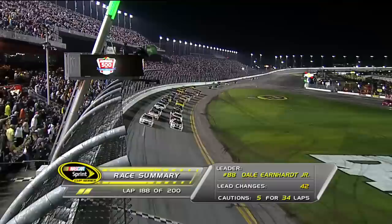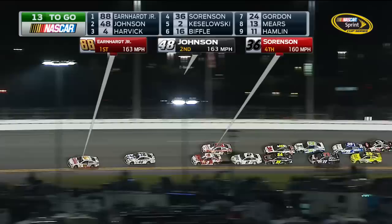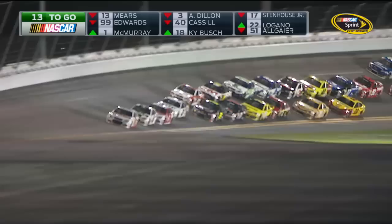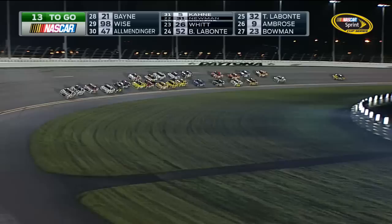13 laps to go. Green flag, and Dale Earnhardt Jr. brings them through the restart zone, past the start-finish line, and he drops down in front of teammate Jimmy Johnson. He timed that out beautifully. Junior needed to get down in front of Jimmy Johnson in the 48 — he did. Those guys are going to be hard to handle here at the end of this race. Right now the inside line is moving. Greg Biffle in that 16 trying to get to the rear bumper of Reed Sorensen in that 36. Sorensen could draft in the front with anybody, but at the front of that line he might be holding Greg Biffle back.